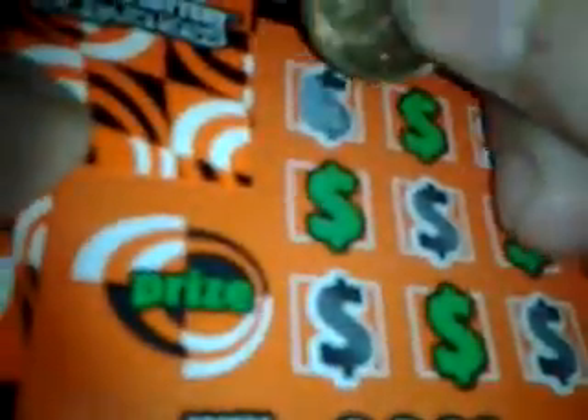Ticket number one. Come on, let's get nines. We need a nine. See if we can get a nine here. Can we get a nine here? Alright, we got three nines — no, we don't. Thought we did. No, this is a loser. Loser, loser, loser.